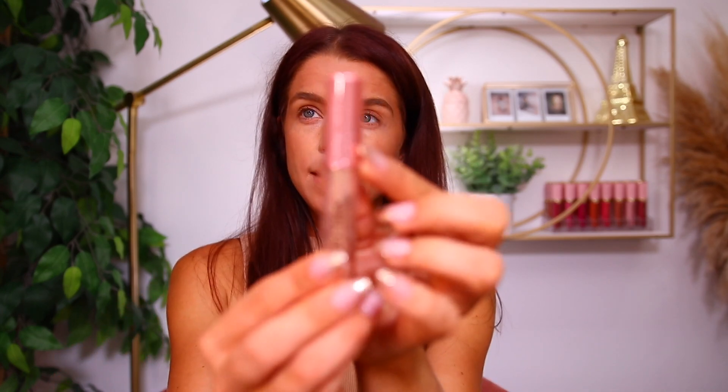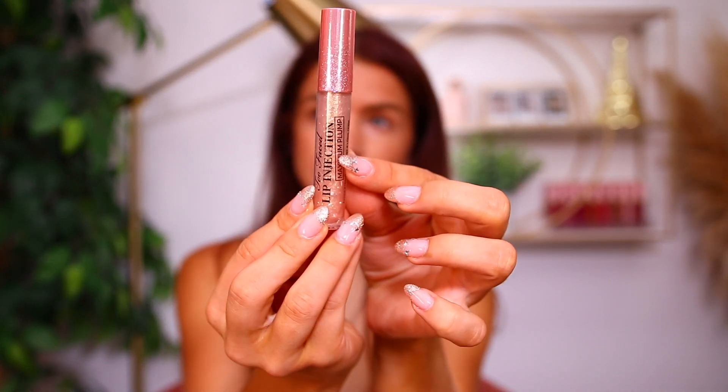Lastly, part of the collection, there is a new lip injection — this is the Lip Injection in the shade Cosmic Crush. We'll go ahead and apply this one first. It has a pink top to it. If you haven't tried these before, they are a lip plumper that makes your lips look nice and juicy. I'm sure you've heard of these, but this is a new color for them, so I'm going to apply this so you can see it do its thing.